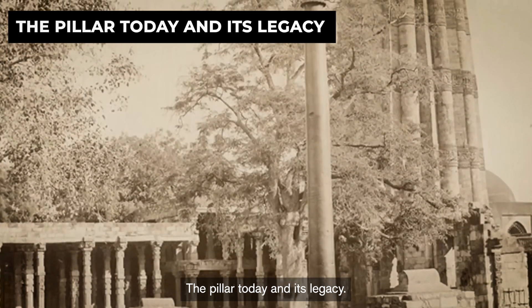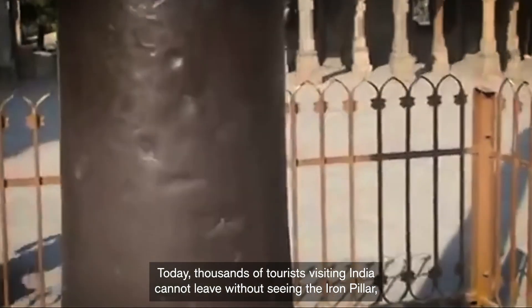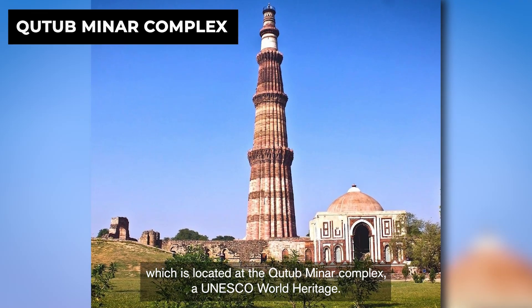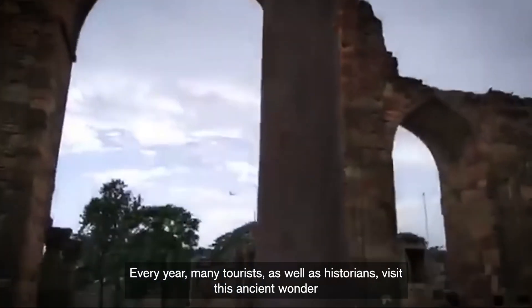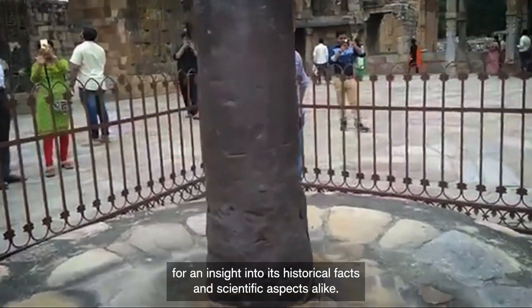Today and its legacy: thousands of tourists visiting India cannot leave without seeing the Iron Pillar, which is located at the Qutub Minar Complex, a UNESCO World Heritage Site. Every year, many tourists as well as historians visit this ancient wonder for an insight into its historical facts and scientific aspects alike.